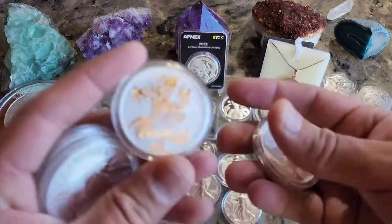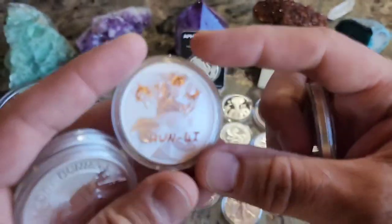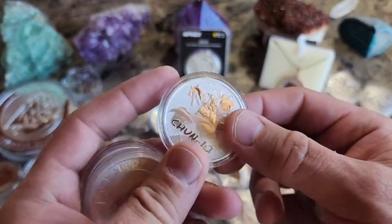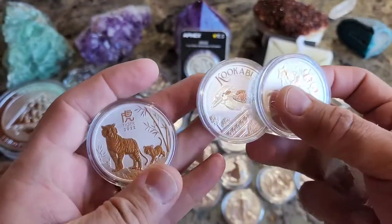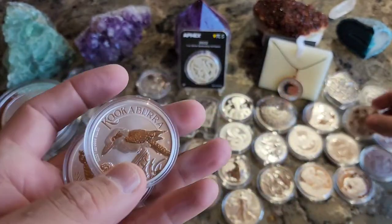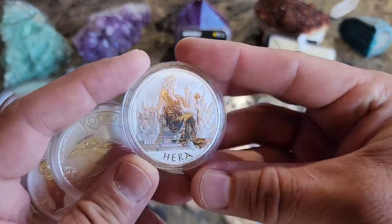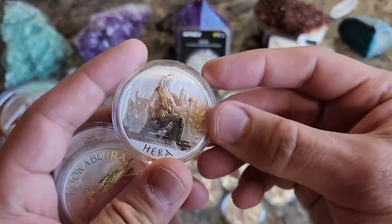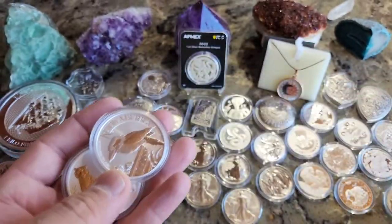For you Street Fighter fans — Chun-Li did come out this year, and Ryu as well. There's Hira. She did come out in 2022, so all the goddesses started in 2022 if you want to pick those up.